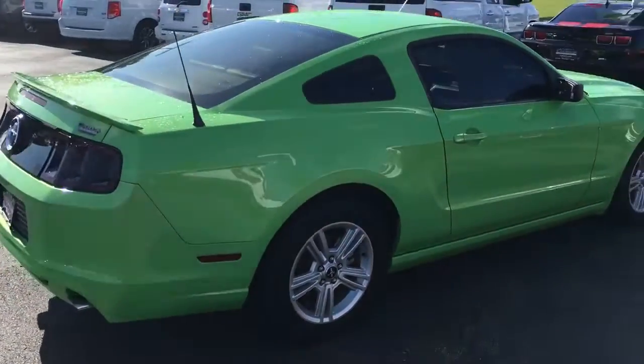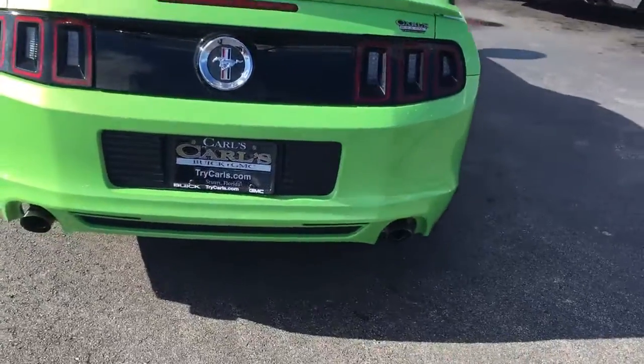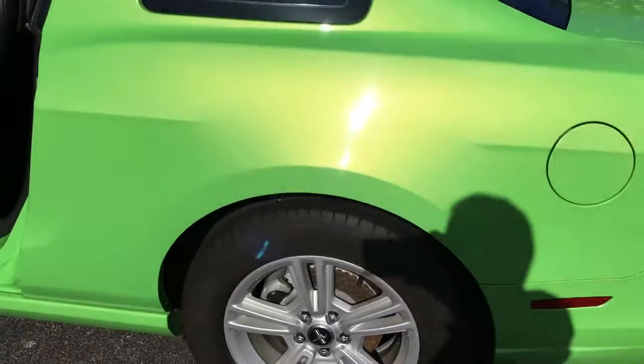Obviously this green is a very clear statement color, dual exhaust, and the body appears to be in excellent, excellent condition.